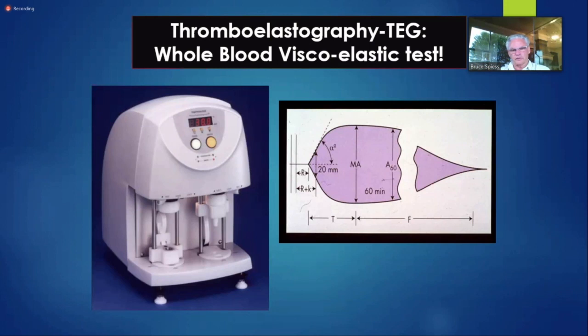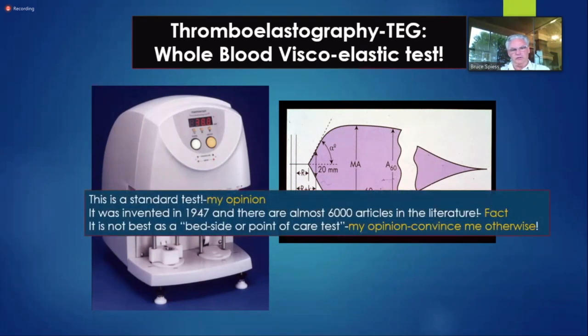I've been involved with the development of these technologies all the way along. In the late 1990s, the TEG 5000s came out. Most of you are familiar with the traces — those scud missiles or sausages that represent clot strength over time. You can measure a number of different things off them. It is now a standard test in my opinion. When I made this slide about five years ago, there were over 6,000 articles; there are now over 17,000 articles in the literature about TEG.